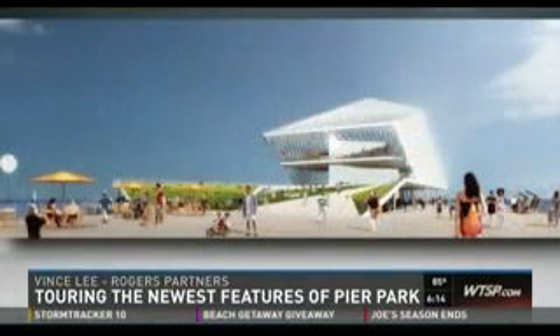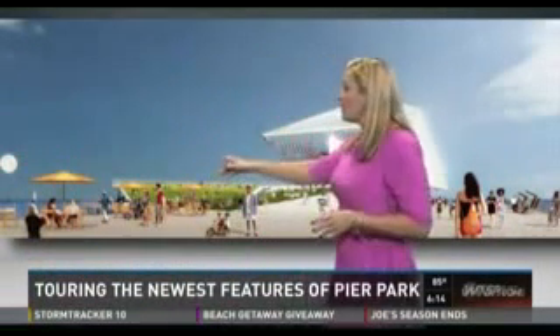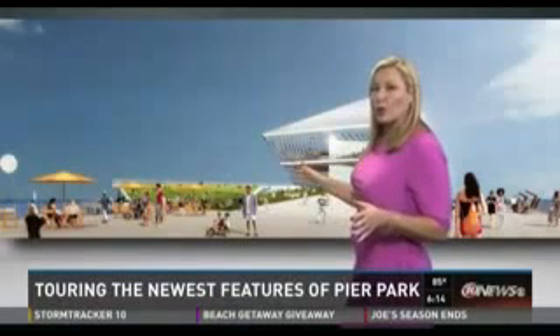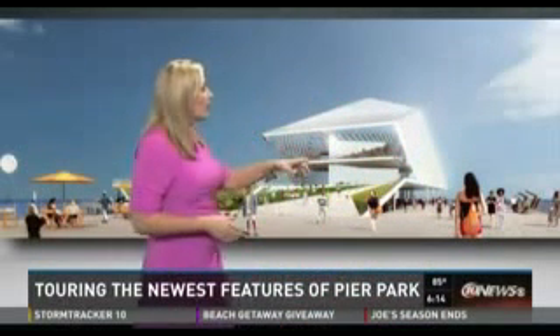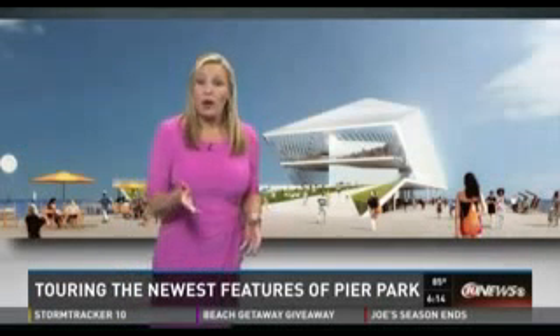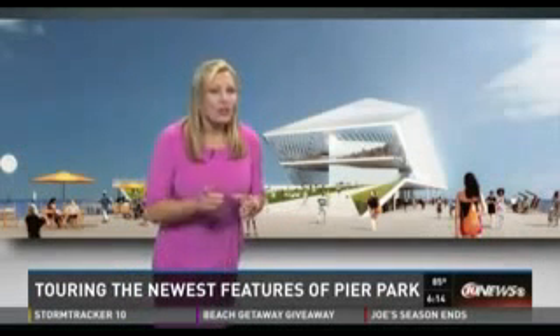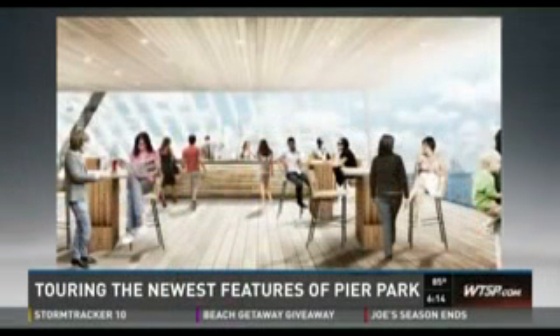Let's head further out onto the pier now to the event plaza. There's going to be a large area with a lawn bowl that could accommodate outdoor concerts. There's also an Overlook platform — it features step seating with a flat area at the bottom that can be used for private events like weddings. Just behind it, that white part you see there is going to be the restaurant, and it's going to have glass on three sides.